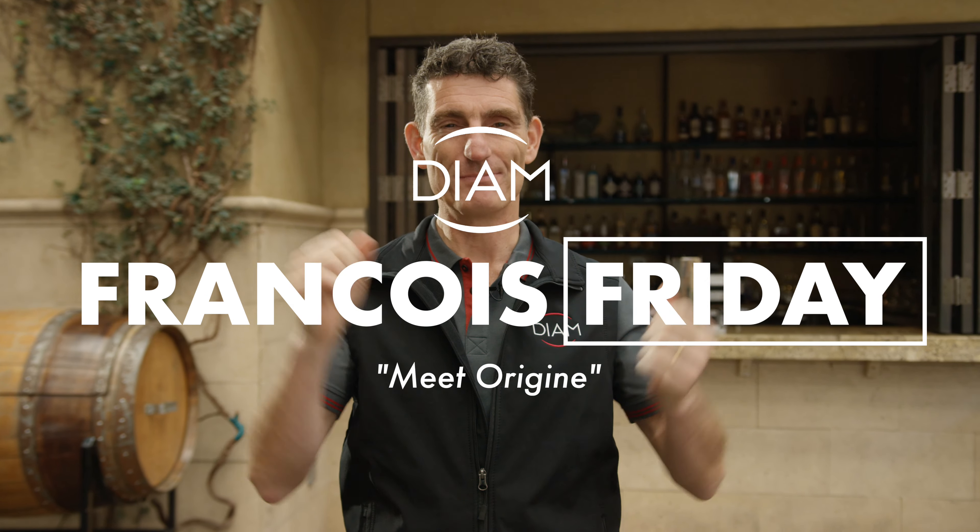Welcome to my cork world. Diame is a French company and its development has always been based on innovation.